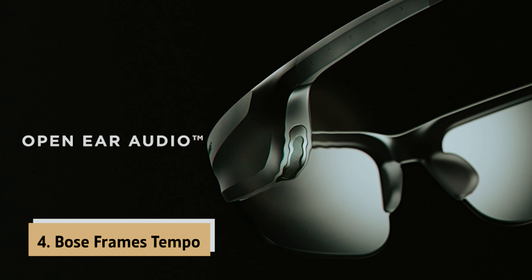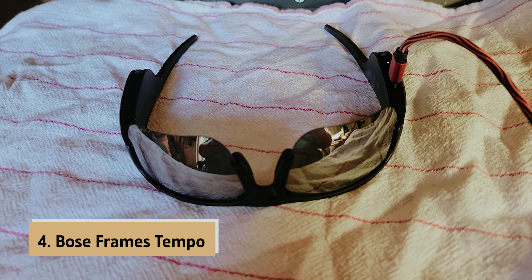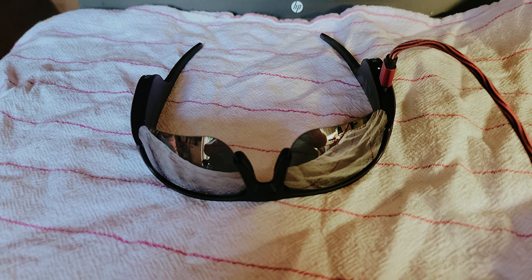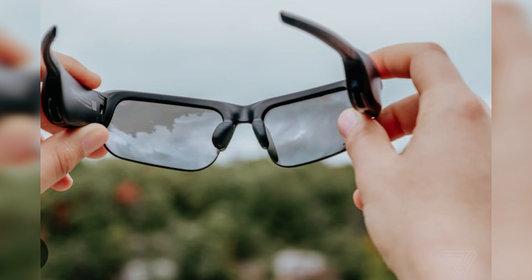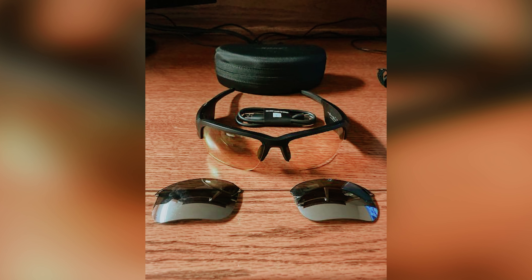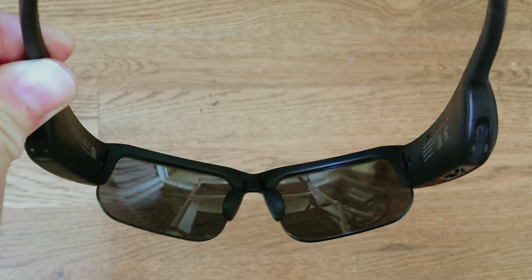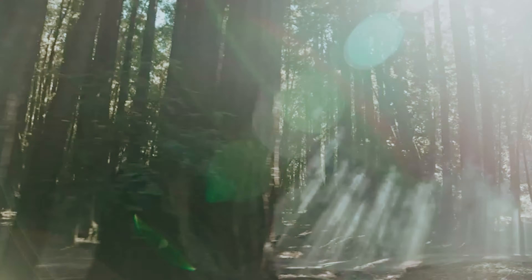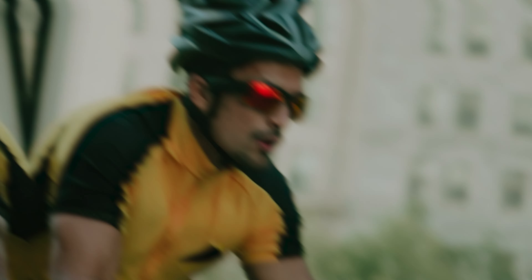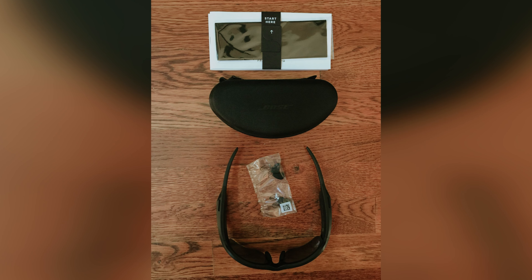Up next in fourth place is the Bose Frames Tempo, our pick for best bone conduction headphone for sunny climates. Are you an athlete seeking the perfect blend of superior sound quality and striking style? Look no further than the Bose Frames Tempo, the innovative solution designed specifically for you. If you've ever struggled with wearing glasses and bone conduction headphones simultaneously, you know how frustrating it can be. The Bose Frames Tempo offers a unique design that caters to your active lifestyle while keeping you connected to your favorite tunes and essential audio cues.